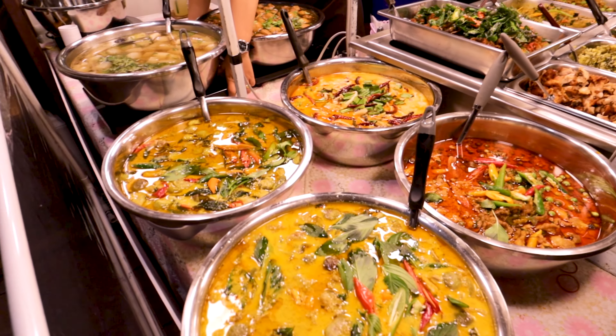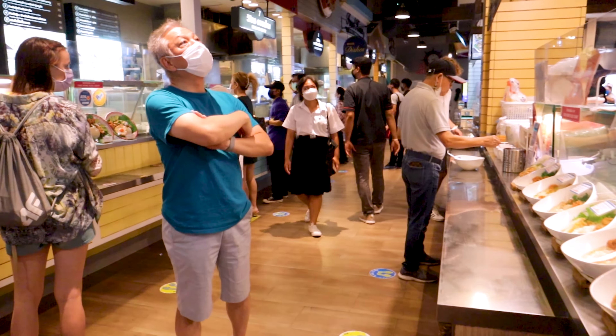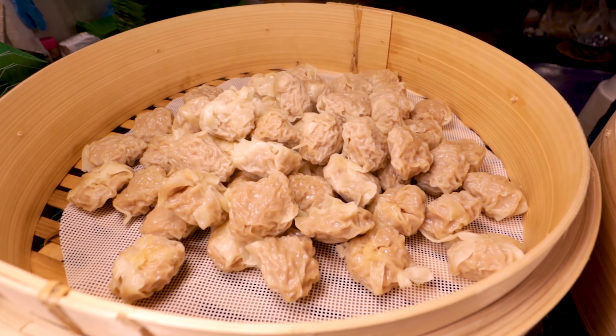I'm going to take you on a tour of three shopping mall food courts at Icon Siam, MBK Centre and Terminal 21 to find out which one serves the best Thai street food.